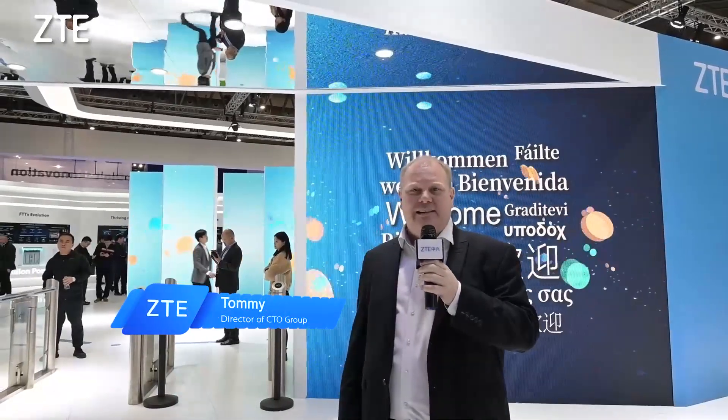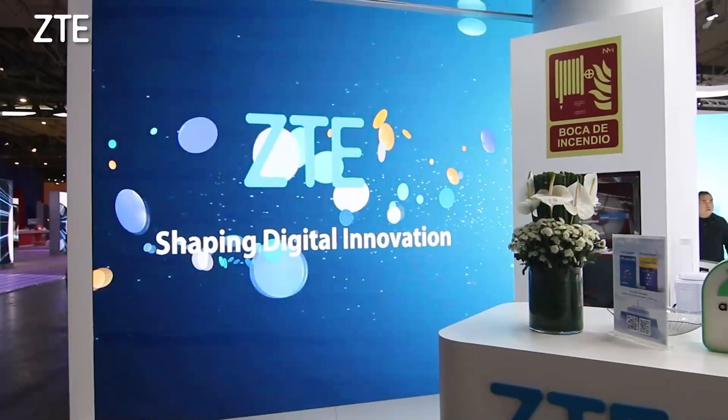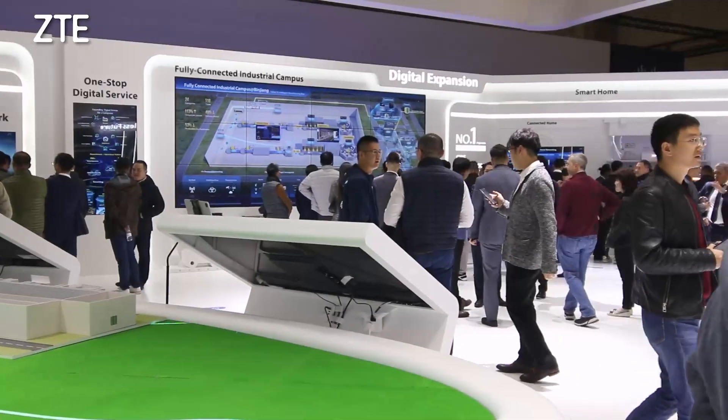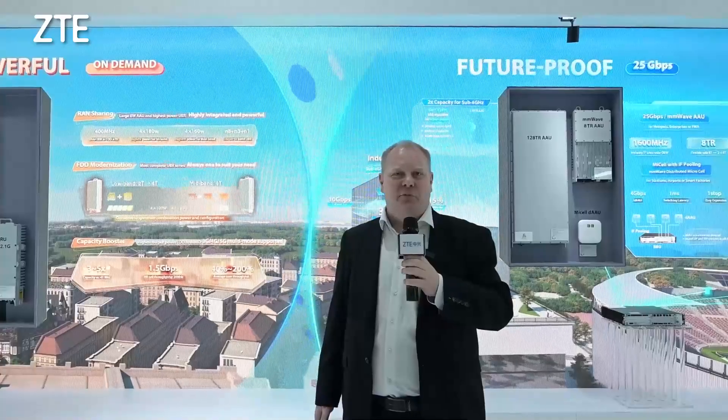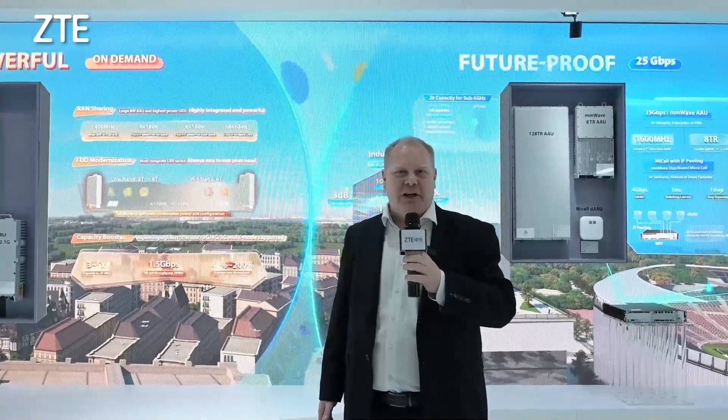Wow, we've arrived at the ZT-Boat located here in the center of Hall 3. This year our exhibition theme is Shaping Digital Innovation. So hello and welcome to the first exhibition area here in the ZT-Boat: ultra-efficient networking.